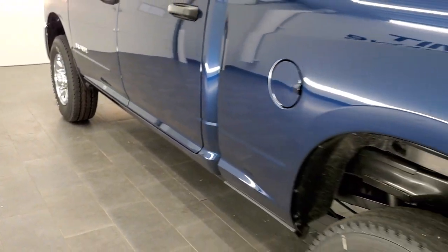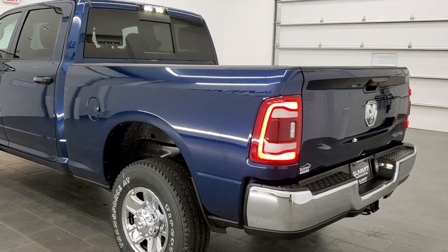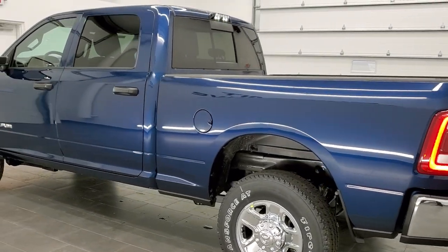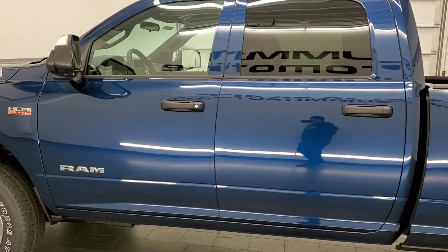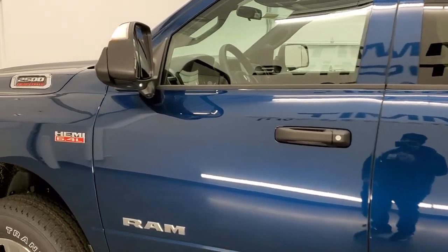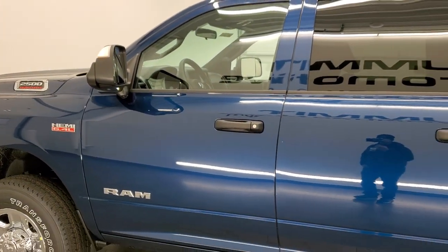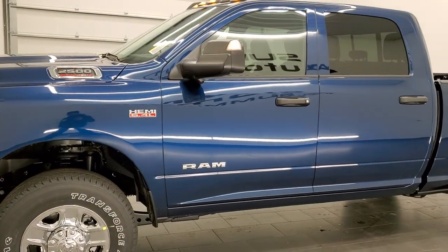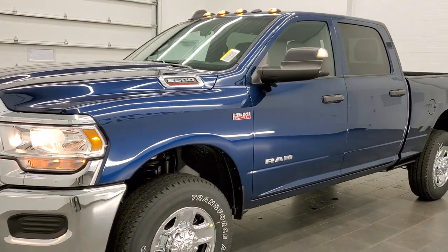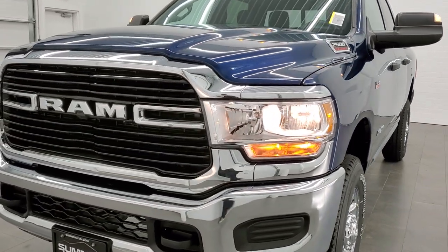As promised, one final walk-around with all the lights on. You can see the LED tail lamps — a really good-looking truck for a Tradesman package. The LED side lights on the mirrors are super bright. With the Tradesman chrome appearance group, Patriot Blue Metallic, clearance lights, and LED tail lamps, it is a really nicely equipped truck.